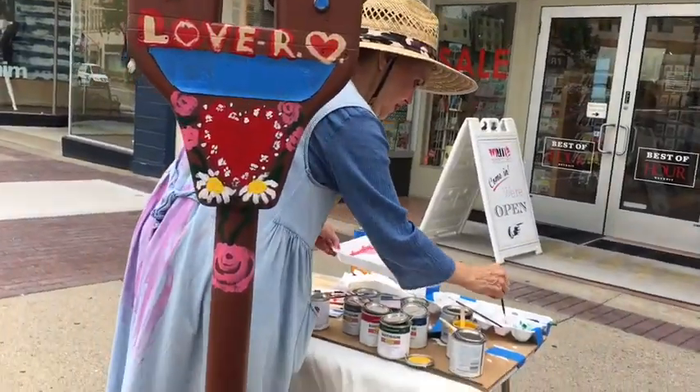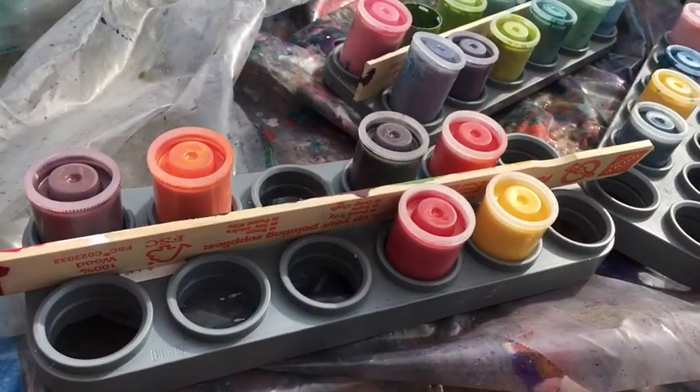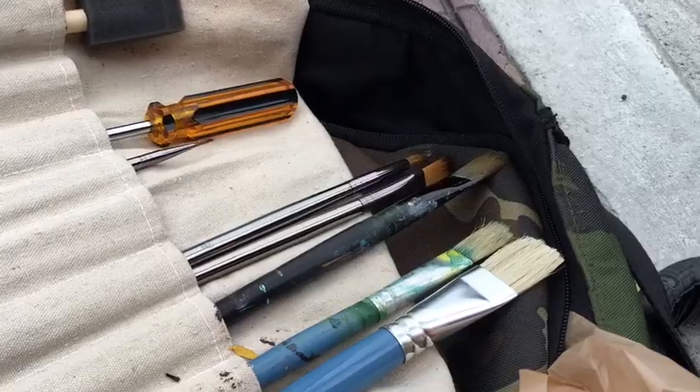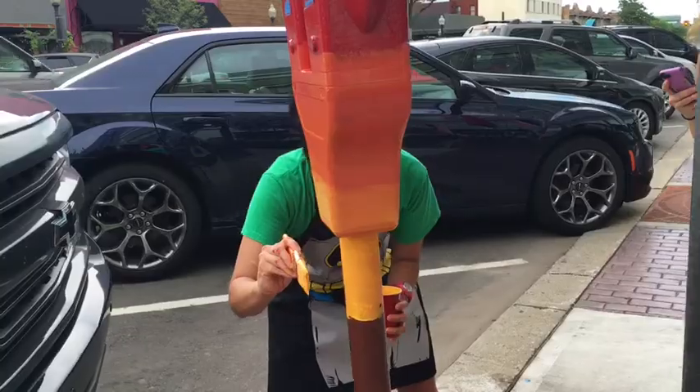She's one of 50 local artists — 50 — who gathered their paint, their supplies and brought all of their stuff to Washington Avenue in downtown Royal Oak. Their canvas? Parking meters.